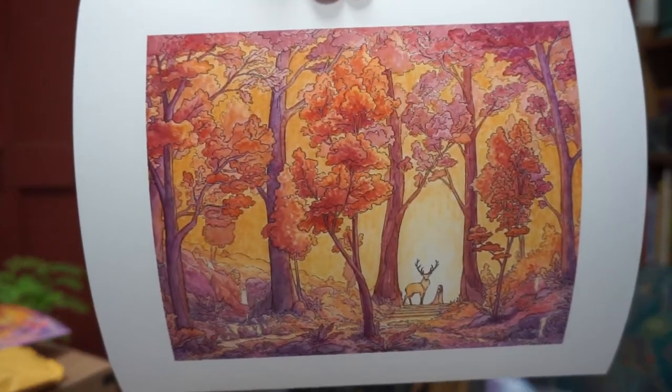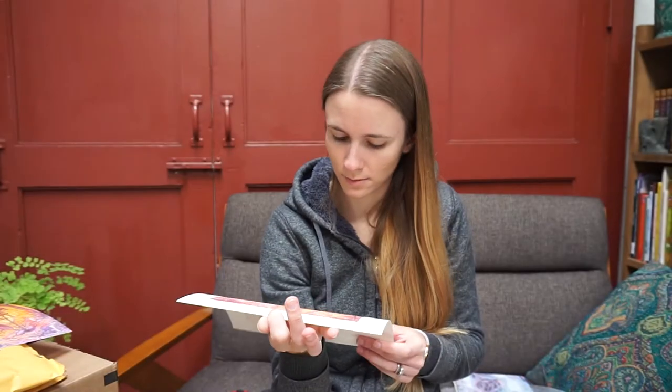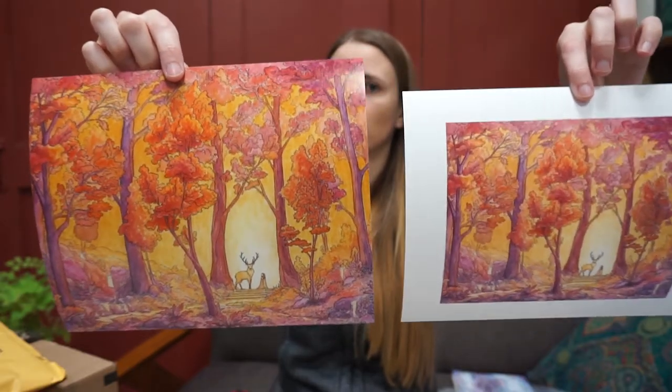And then this is the art print — very nice paper. This is definitely more saturated. I don't even know why I brought a photographic print; I was just curious, but I'm not planning on printing my stuff on photographic paper because I don't think it looks very good. I'm looking forward to doing a more detailed review when the rest of my Art of Wear products get here.